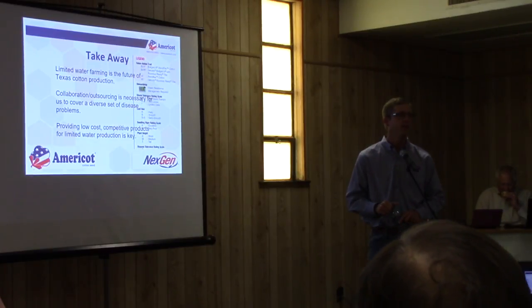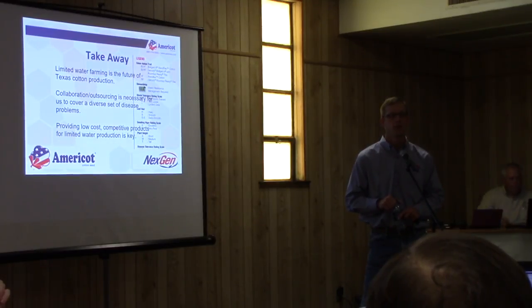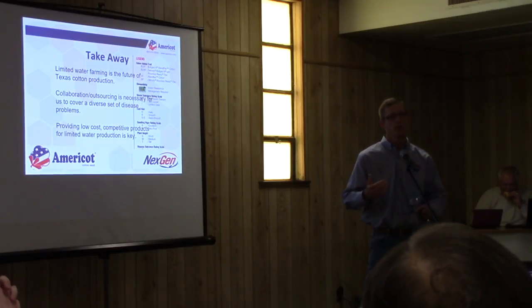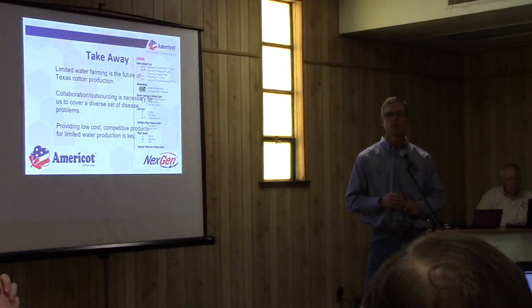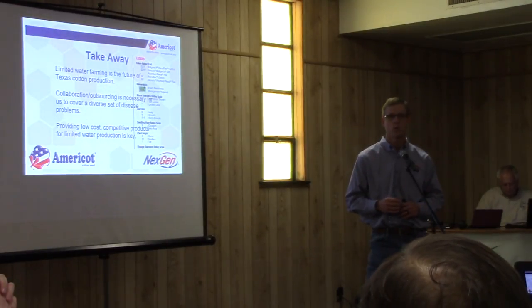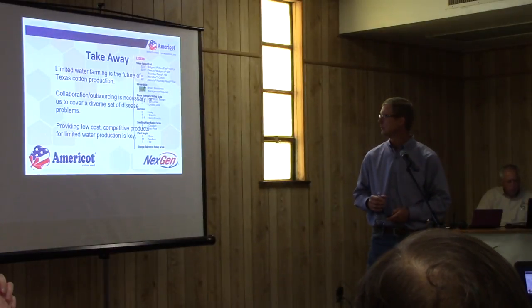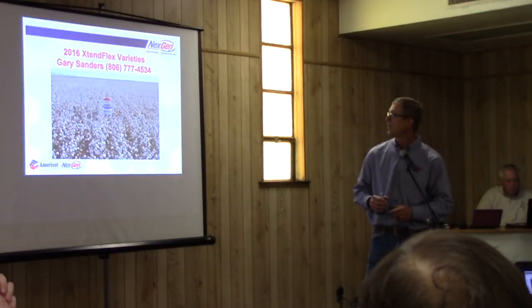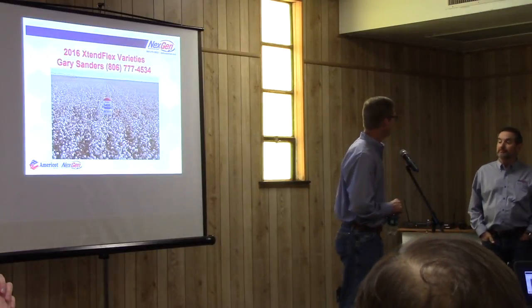I did want to emphasize again the importance of the public researchers that have been mentioned this morning — Jim, Wayne, and Glenn Ritchie at Tech as well. They allow us to put a foothold down and get good data when we don't have the ability to do that in-house. There's expertise both private, like with Bob, as well as public, and I think that's very important and very valuable for everyone involved. With that, I'm going to hand it over to Gary, and he's going to talk about some of our varieties that we have on the market.